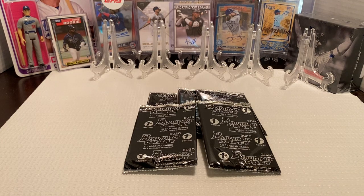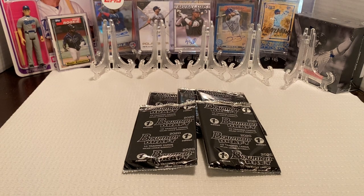Hey everybody, Ogre here again for Ogre Breaks. Today I'm opening up some of the 2020 First Edition Bowman Draft. I bought 10 packs of these. I wasn't too sure how heavy I wanted to go into it, especially at the retail price of $15 per pack. So I bought 10, kind of debating on what I want to do with them.